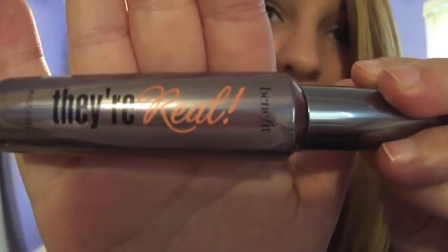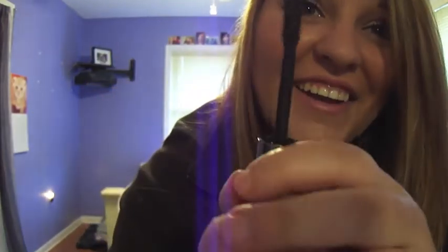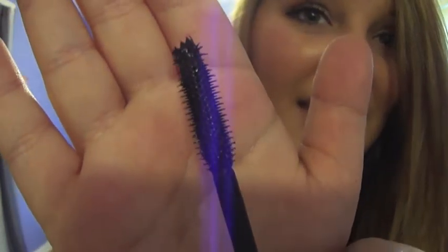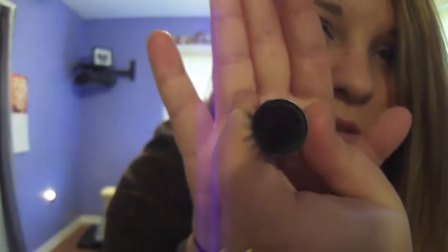My last Sephora one is almost out, but this one is incredible, incredible, incredible. It's They're Real by Benefit. This one really works great. Whenever I didn't have it, I'd go to the store just to try it on because I loved it so much. It makes your eyelashes look great. The top has little bristles as well that you put on your eyelashes to make them longer. This is definitely a good one and I recommend it.